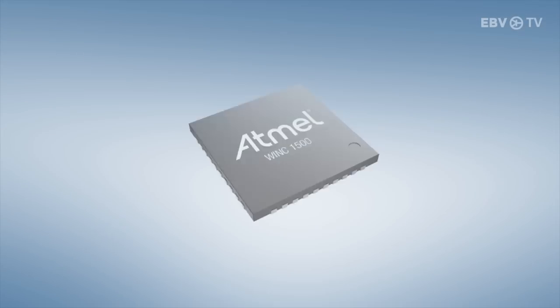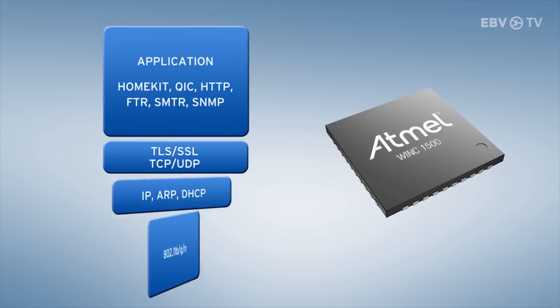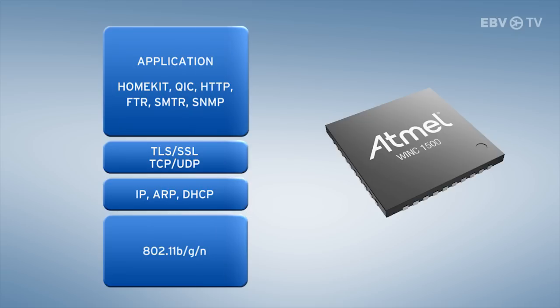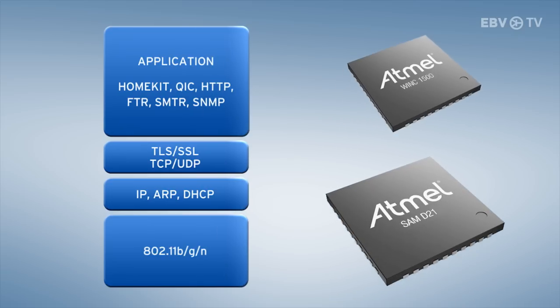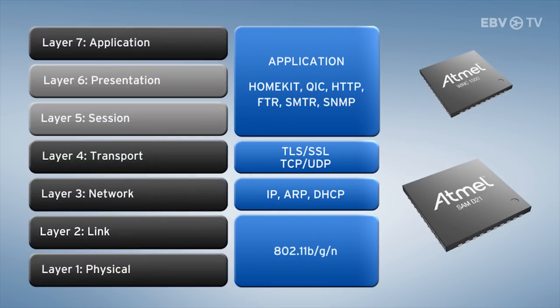This version of the board is equipped with a PCB antenna. The Wi-Fi chip itself includes the TCP/IP stack, the TLS/SSL and networking stack, while the whole SAM D21 is available for application development. This results in a fully self-contained layer 1 to layer 7 secure module.